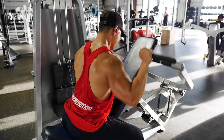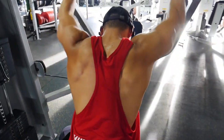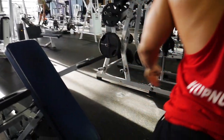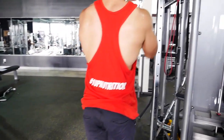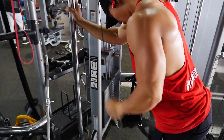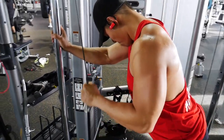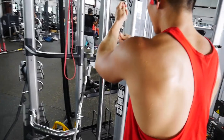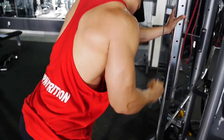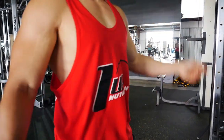Then I moved to a superset — two exercises done twice: single-arm cable pushdown superset with a reverse-seated shoulder press, treating it like an OHP. I did 10 to 12 reps per arm on the cable pushdown and 10 to 12 reps on the press. The weight stack was only about 25 pounds but the burn was crazy.